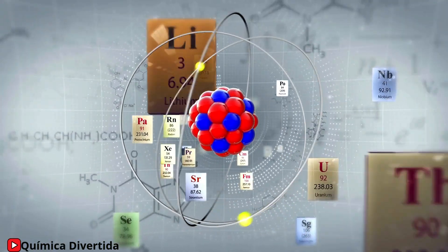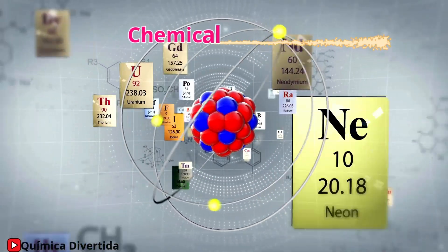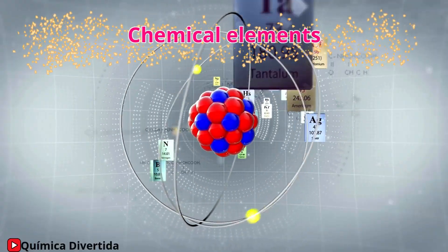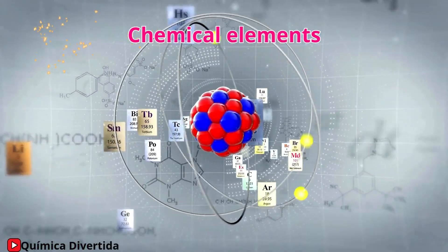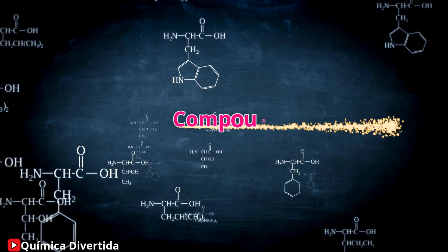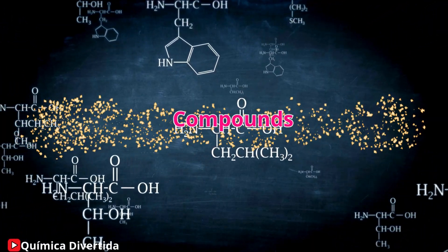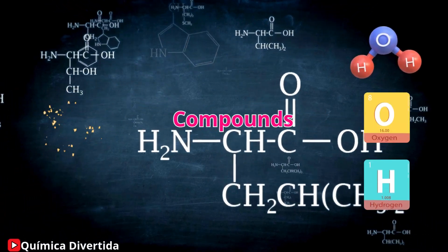Everything starts with the fundamental building blocks of matter: elements. These are pure substances such as oxygen, carbon, or iron that cannot be broken down into anything simpler. Compounds, on the other hand, are combinations of two or more elements, like water, which joins hydrogen and oxygen.